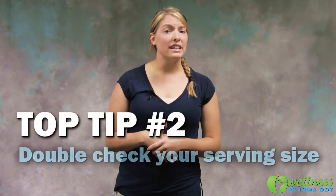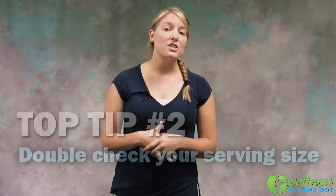Secondly, don't forget about serving sizes when it comes to snacks. Make sure to read the label to see what the recommended serving size is before buying the product. For example, a snack that has 100 calories per serving can be a great choice, but if you don't know the serving size, then you may end up eating 2-3 servings or more by accident.